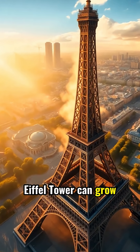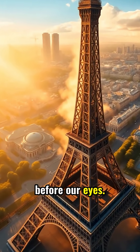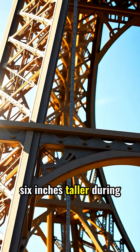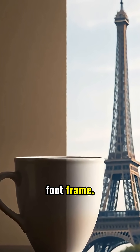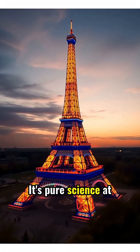Did you know the Eiffel Tower can grow taller in summer? It's secretly shape-shifting before our eyes. The iconic Eiffel Tower actually grows up to 6 inches taller during summer months — that's the height of a standard coffee cup added to its 984-foot frame. This remarkable change isn't magic. It's pure science at work.